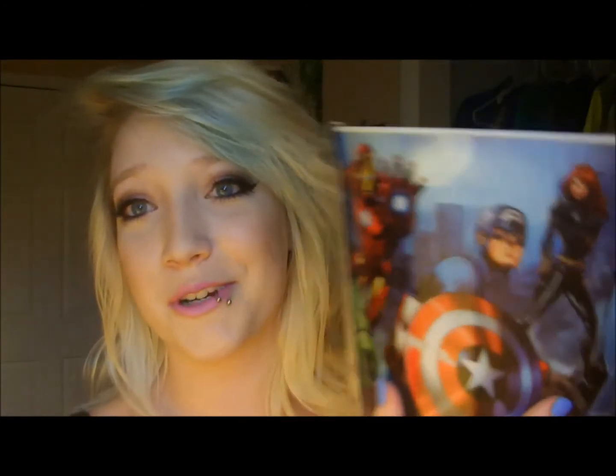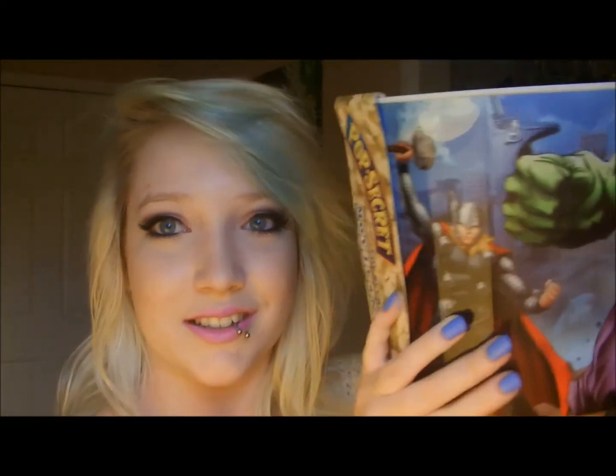The next thing that I got was also from Walmart — it is an Avengers popcorn bin. You know, there's popcorn in it — you pop popcorn and you put it in here. But it's the Avengers! And I love it so much. When I saw it I was like, oh my god, I need that in my life. So I got it and I'm really happy because it's the Avengers. Why wouldn't you love it?